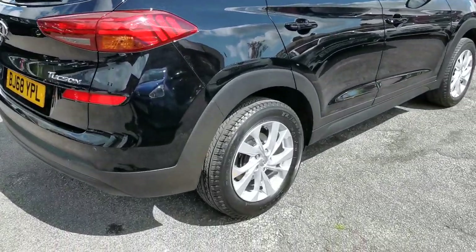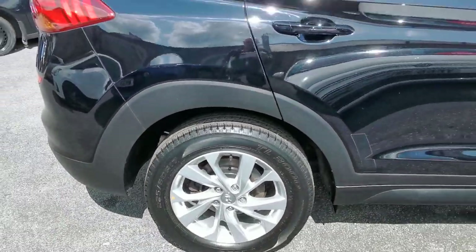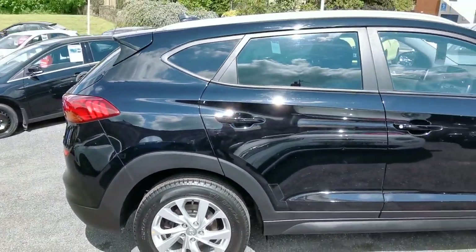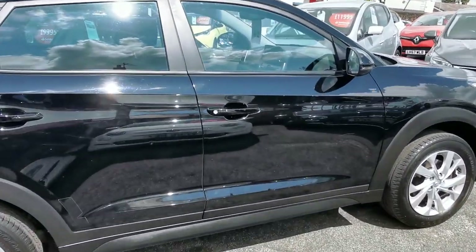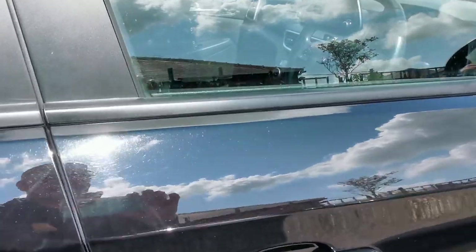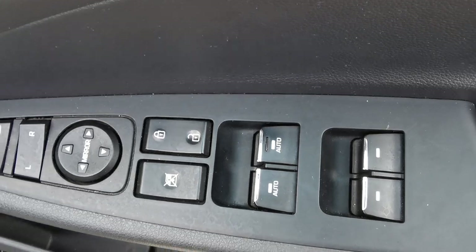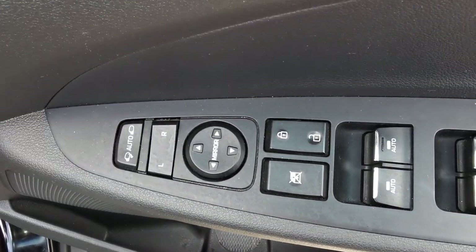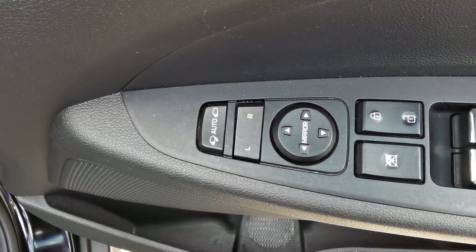Moving around to the driver's side of the car, on the driver's door you have controls for the electric windows all round, electric mirror adjustment, and this car also has electric folding mirrors.